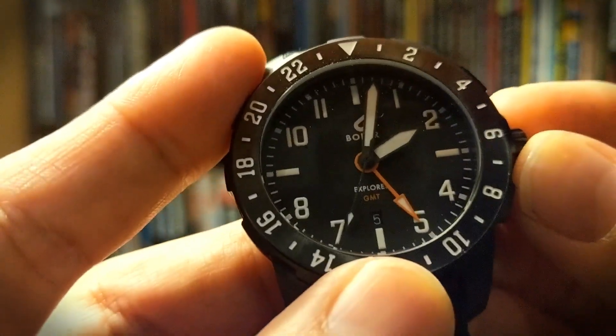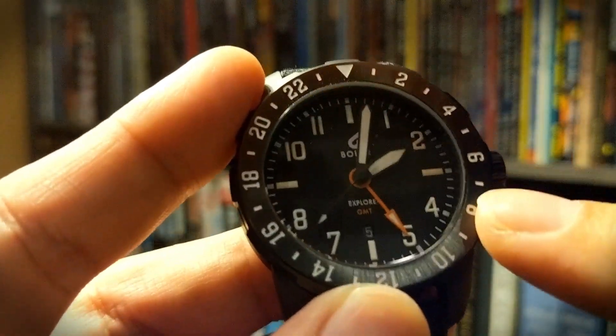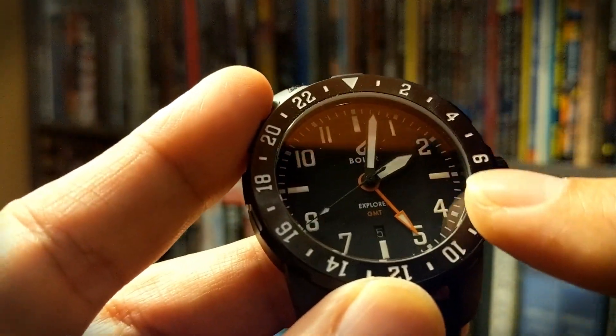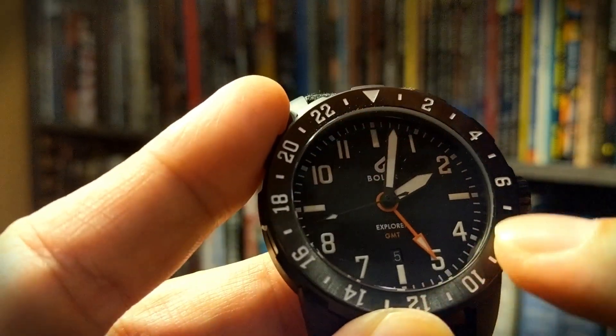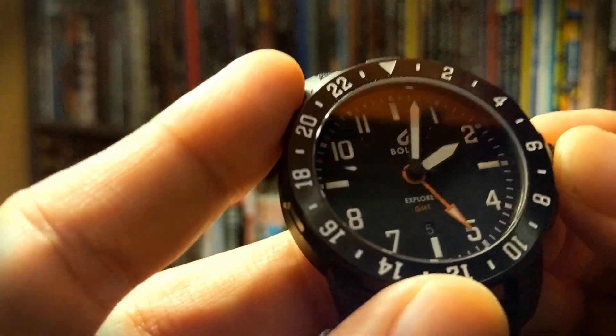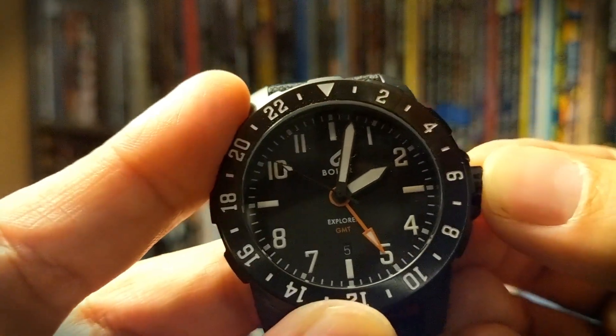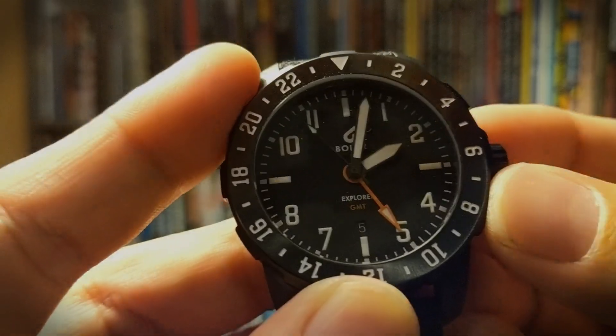There are, of course, more complex GMT watches — some have additional markings on the dial or even on the chapter ring, allowing you to track more than two time zones. That's much more complicated, but for today, this is just the very basic function of a GMT watch.